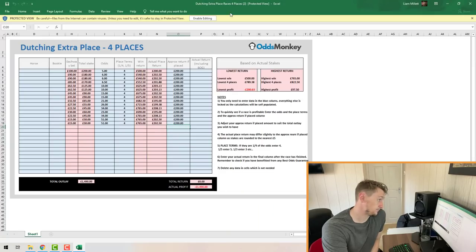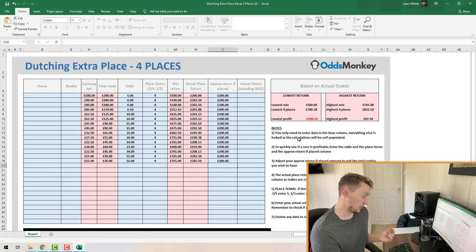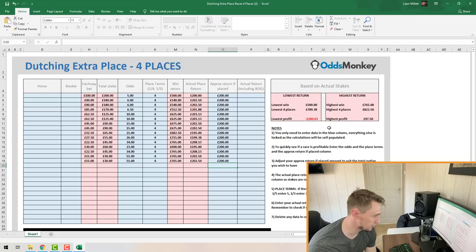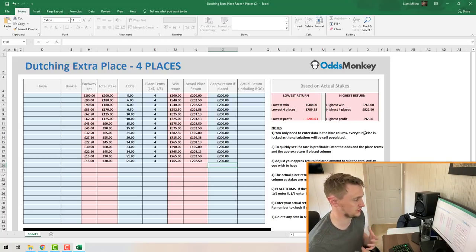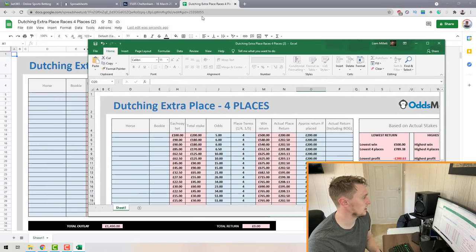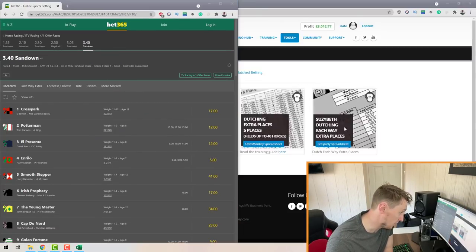This is the spreadsheet you get for dutching. It might look a little confusing but it really isn't. It gives you instructions down the right-hand column: you only need to enter data in the blue columns — everything else is locked as the calculations are self-populated. Whatever you put in the blue columns, the red columns update automatically and give you the calculations.